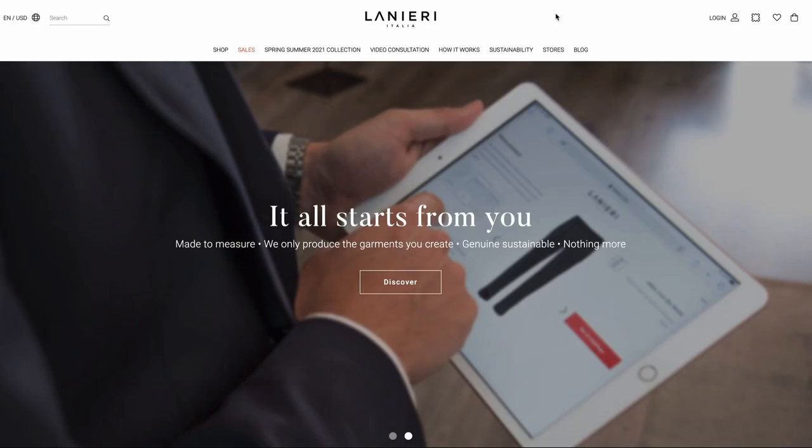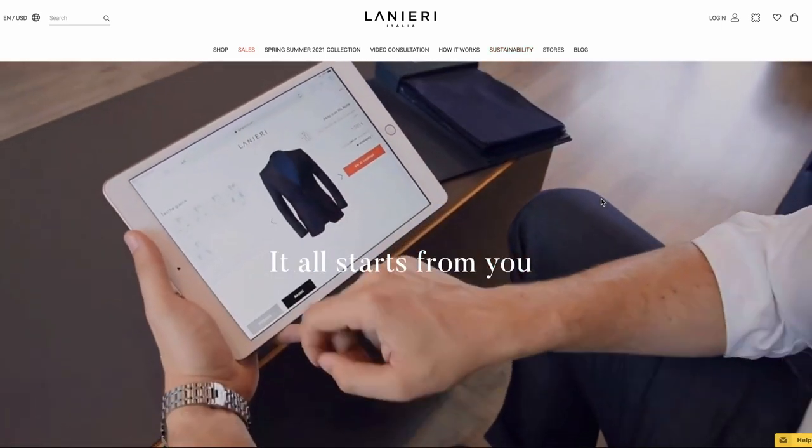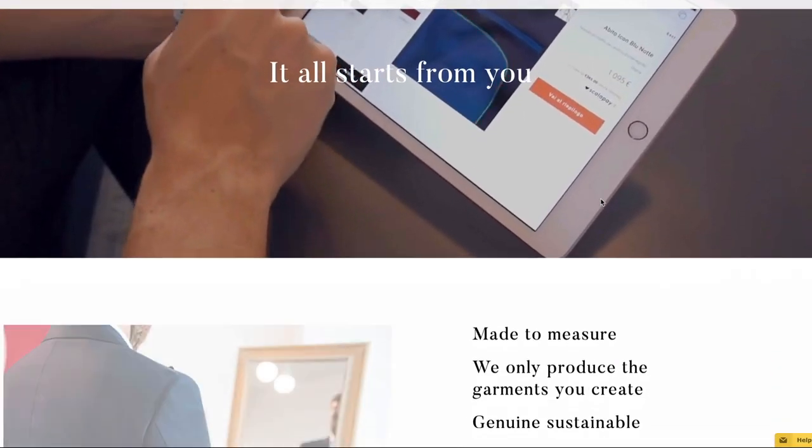One thing I want to mention about Lanieri is that the brand is incredibly sustainable. All their made-to-measure and made-to-order garments are manufactured with a zero waste approach, and the fact that the brand is digital means being even more sustainable. If you're interested in trying out Lanieri for yourself, I've got a code for you — HSS100 — that will get new customers $100 off orders of $400 or higher. Links are down below in the description.